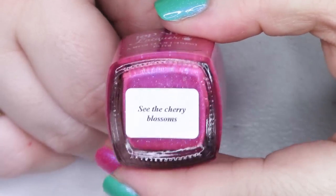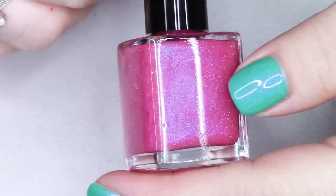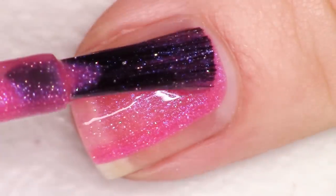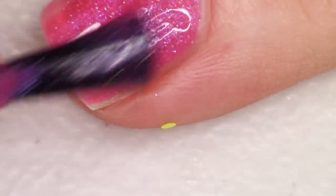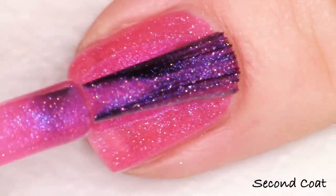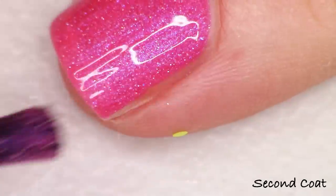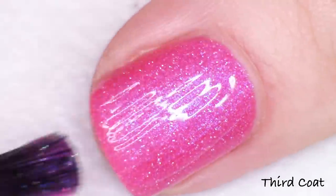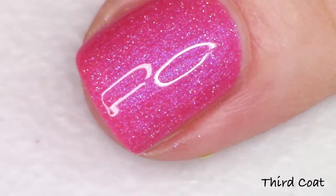The final polish in the collection is the pink. All you pink lovers — of course there's a pink in here. This one's called See the Cherry Blossoms. In our backyard we have this giant plum tree covered in pink blossoms right now — it's so beautiful. See the Cherry Blossoms is described as an intense dark pink cream with blue shimmer and scattered holo. This gives you a very neon pink look because it almost looks fluorescent due to that beautiful blue shimmer coming from inside the polish. Super, super pretty. Very bright, very hot. Gorgeous polish. I did three coats of See the Cherry Blossoms, finished off with top coat.